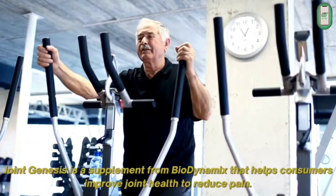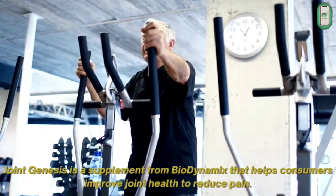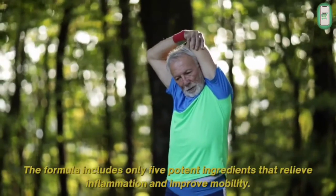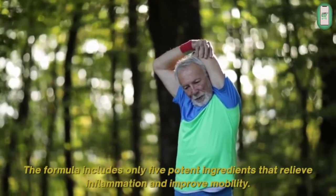Joint Genesis is a supplement from Biodynamics that helps consumers improve joint health to reduce pain. The formula includes only five potent ingredients that relieve inflammation and improve mobility.